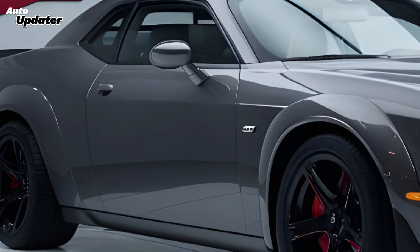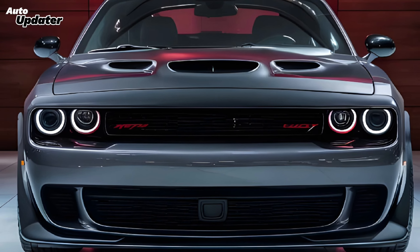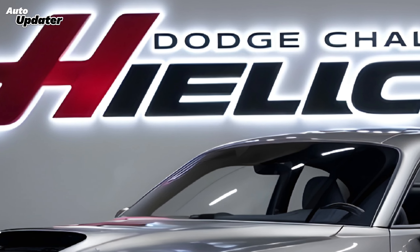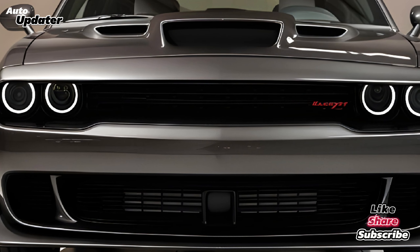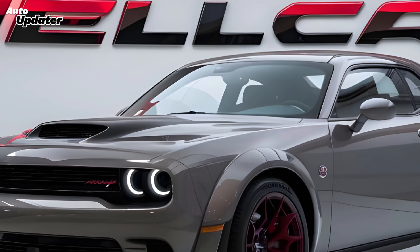Of course, all this power and performance comes at a price. Expect a starting price in the premium range, with different trims offering varying levels of equipment and performance. But let's be real — if you're considering a Hellcat, price is probably the last thing on your mind.